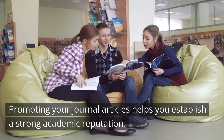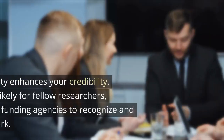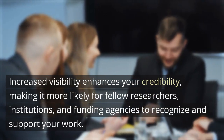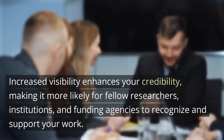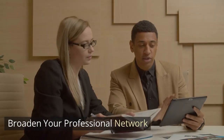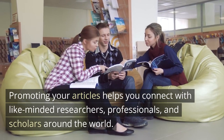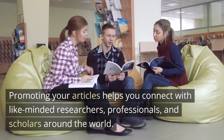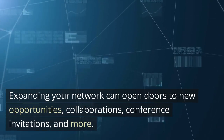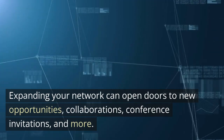Reinforce your academic reputation. Promoting your journal articles helps you establish a strong academic reputation. Increased visibility enhances your credibility, making it more likely for fellow researchers, institutions, and funding agencies to recognize and support your work. Broaden your professional network. Promoting your articles helps you connect with like-minded researchers, professionals, and scholars around the world. Expanding your network can open doors to new opportunities, collaborations, conference invitations, and more.